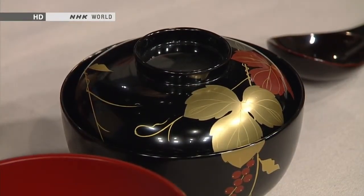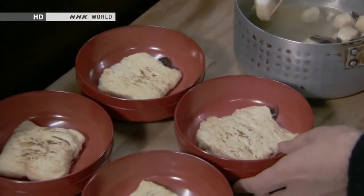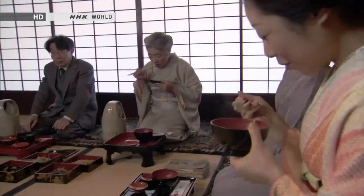Lacquerware is created by coating items made of wood with layers of lacquer, a natural resin obtained from the lacquer tree. Lacquer tableware, such as serving boxes and bowls, is an essential aspect of Japanese culinary culture and widely used even today.